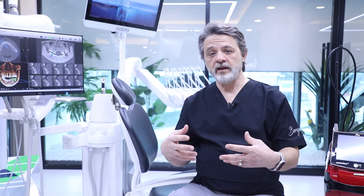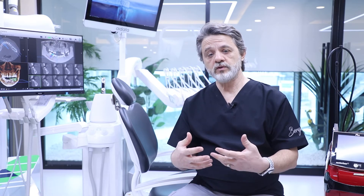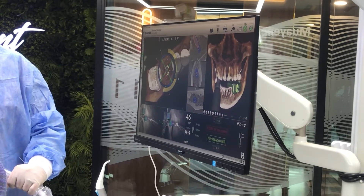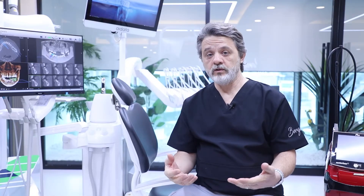It navigates us on how to place the implant — where we should go first, how deep we have to go, and at what angle we will put the implant. This makes it much safer. Because of that, we don't need to cut tissue, there is no suturing, no bleeding, and afterward no swelling.